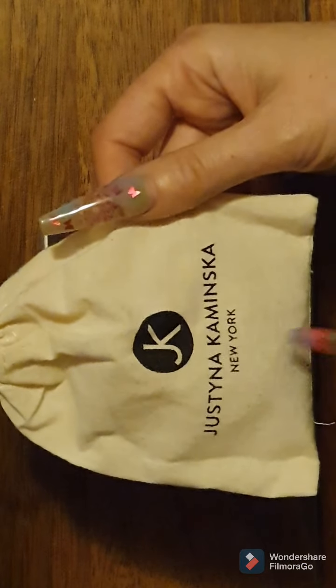They come in these beautiful kind of recycled-looking bags. JK - I like that - New York, yes.